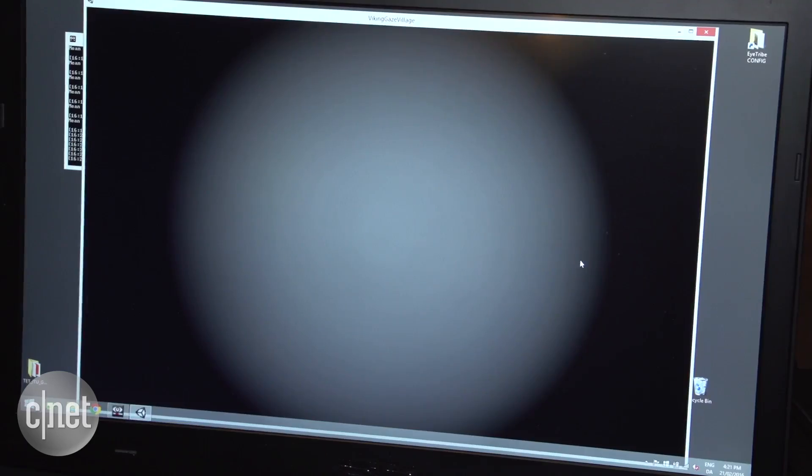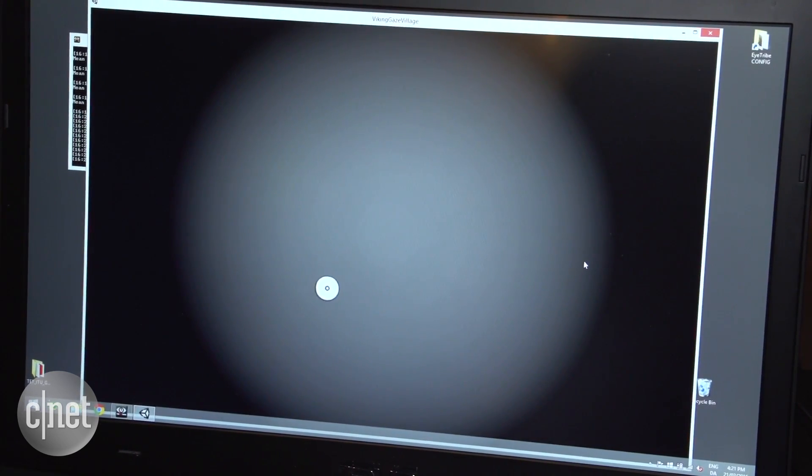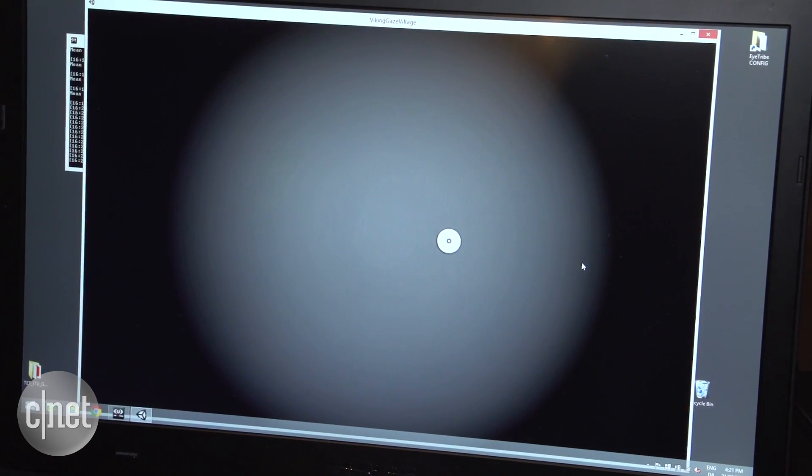It's early days for this technology and for VR in general, but I really think that eye tracking could do a lot to boost VR's usability.